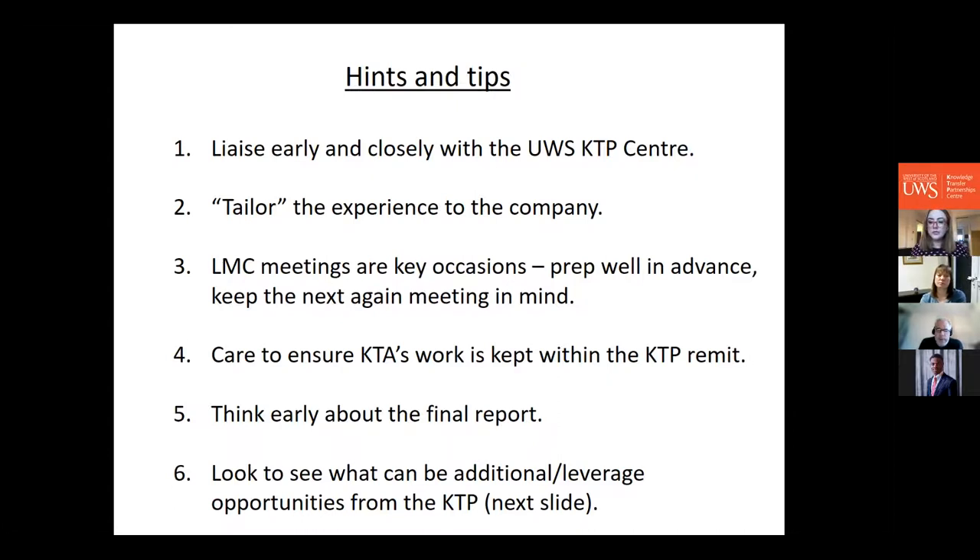Think early — almost from the beginning — about the final report. We aimed for a Grade A outstanding rating, which also makes the project eligible for a KTP national award. Consider what you want out of the project: the benefits to the university, the benefits to the company, and importantly the knowledge and career development for the KTA associate. They'll need a career after the KTP — potentially with the company or elsewhere — so think about how to support them with that too.